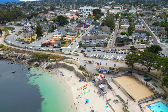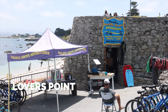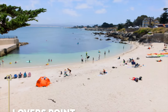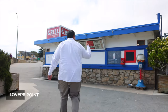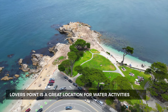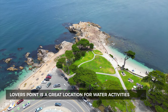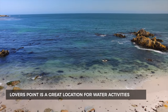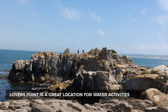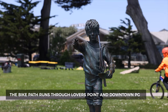Lovers Point and downtown Pacific Grove are such a cool area — this is classic Pacific Grove, what people think of when they think PG. Lovers Point is directly on the water: a huge park with beach access, a pool, volleyball courts, and shops. It's an amazing place for water activities — fishing, paddleboarding, kayaking, snorkeling — with people getting in and out of the water all day long.